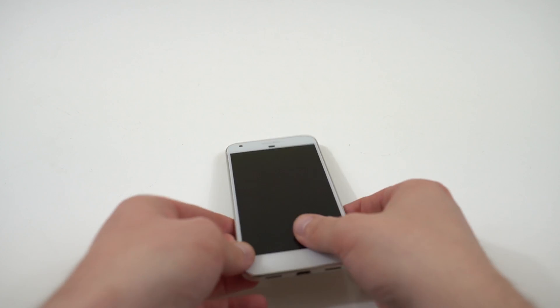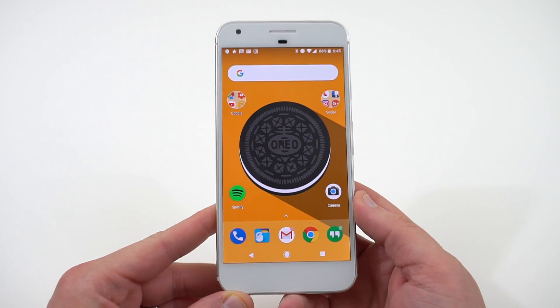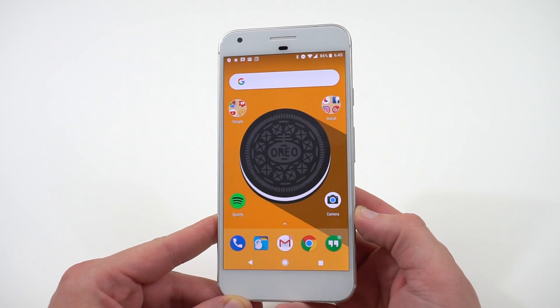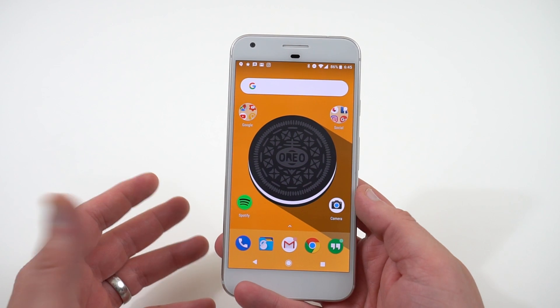What's up YouTube, Jeff Beck again from dopetechdaily.com. Today I'm super excited — we finally got it: the official version of Android 8.0, and it is Oreo. Google announced it earlier today right after the eclipse.